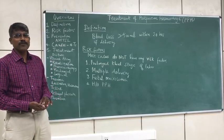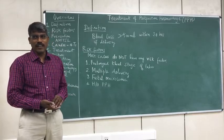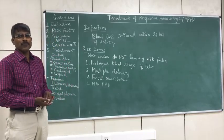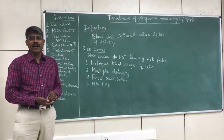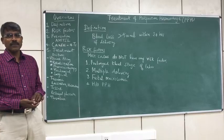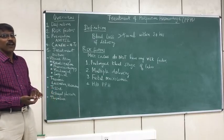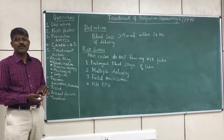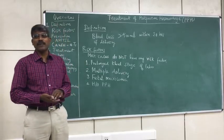This session we are going to see about treatment of postpartum hemorrhage. To give an overview, we will see about the definition of postpartum hemorrhage, what are the risk factors, how to prevent postpartum hemorrhage, what are the causes of this disease and how to treat as per each cause. Let us first go into the definition of postpartum hemorrhage.